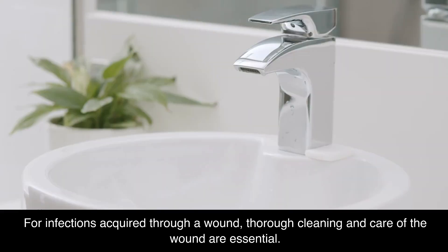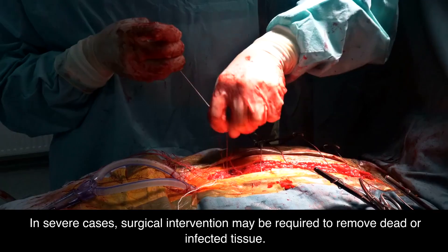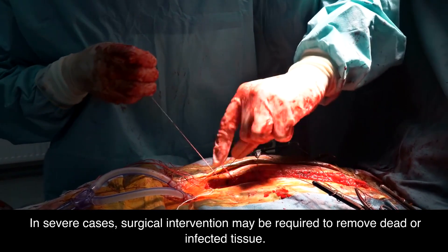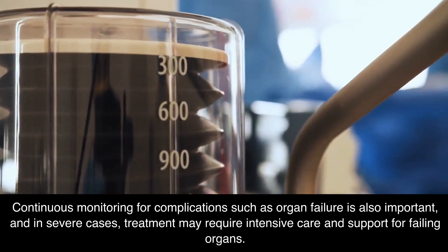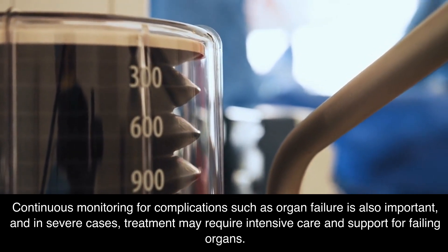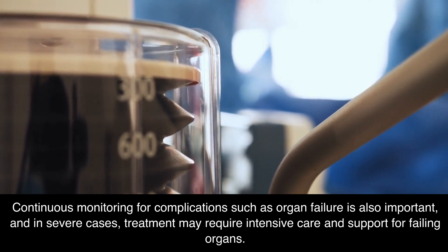For infections acquired through a wound, thorough cleaning and care of the wound are essential. In severe cases, surgical intervention may be required to remove dead or infected tissue. Continuous monitoring for complications such as organ failure is also important, and in severe cases, treatment may require intensive care and support for failing organs.